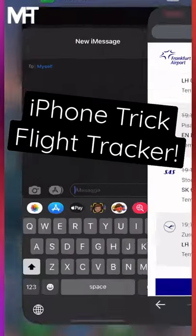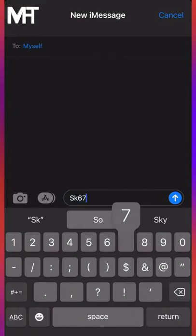So here's a quick iPhone tip you may not know of. Did you know you can actually track a flight by simply sending the flight number in iMessage?